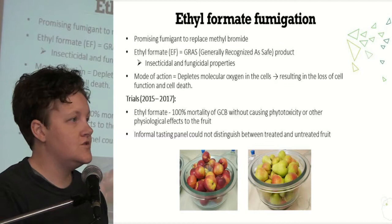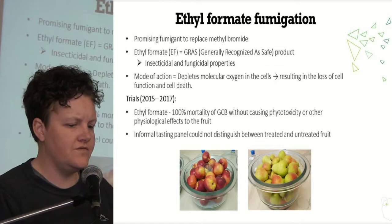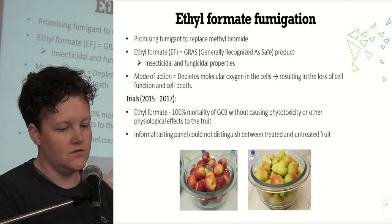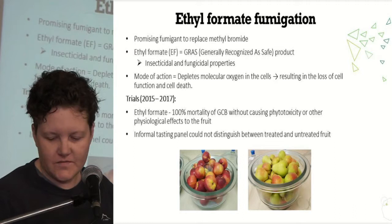That is why Ethyl Formate fumigation is the key to controlling green stink bugs specifically. As Sheely said, it's a GRAS product, so it has insecticidal and fungicidal properties that seem to be very effective. In trials during 2015 and 2017, we were able to control it 100% without causing phytotoxicity or any physiological damage to the fruit. We also had an informal tasting panel that couldn't distinguish between treated and untreated fruit — no sensory deviation — because it has a flavouring component.